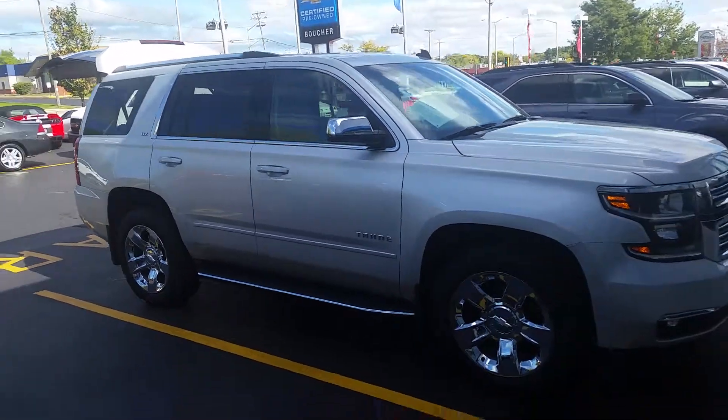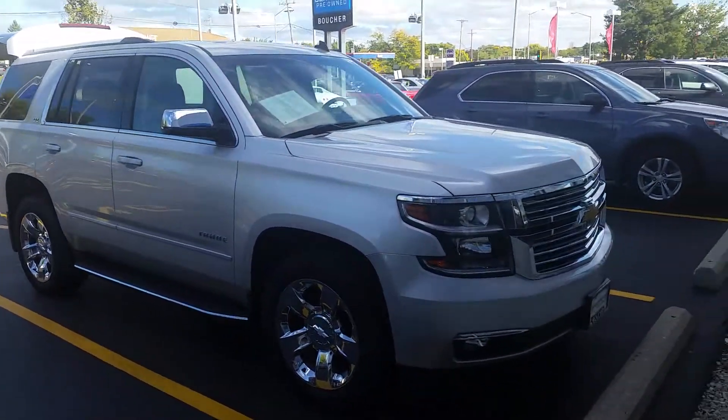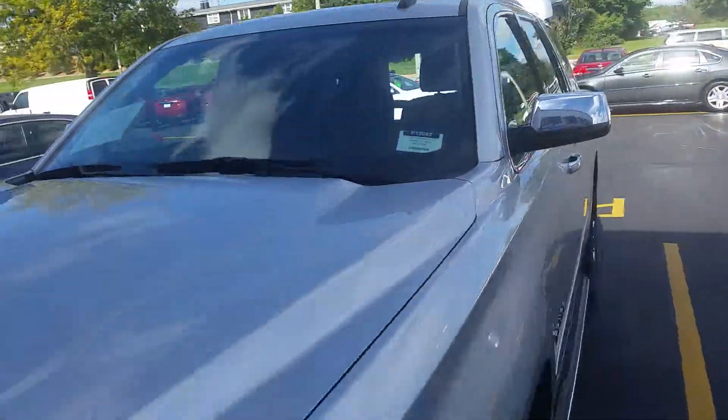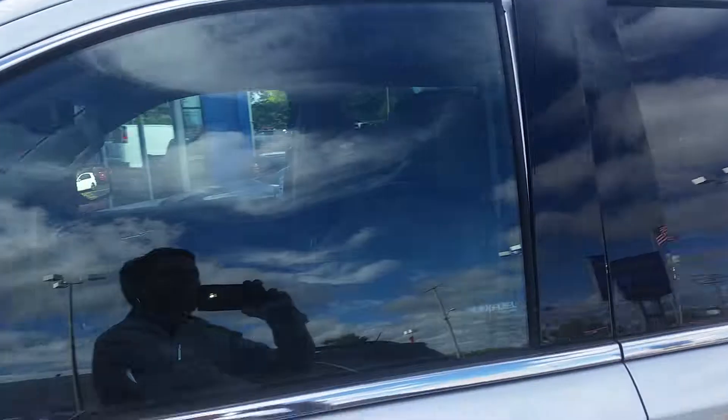Saving over ten grand off a brand new one, and you still get extra warranty, two years of free maintenance. You can't go wrong as far as the pricing goes. Let's take a look inside real quick.